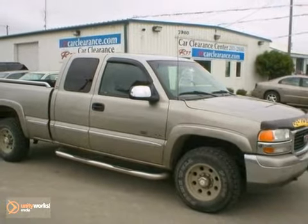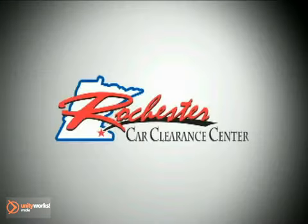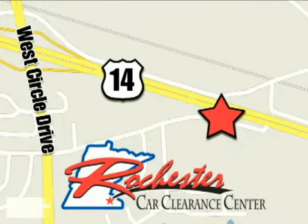We look forward to earning your business. At Rochester Car Clearance Center, you get our best price, bottom line. We are conveniently located on Highway 14 West near West Circle Drive.